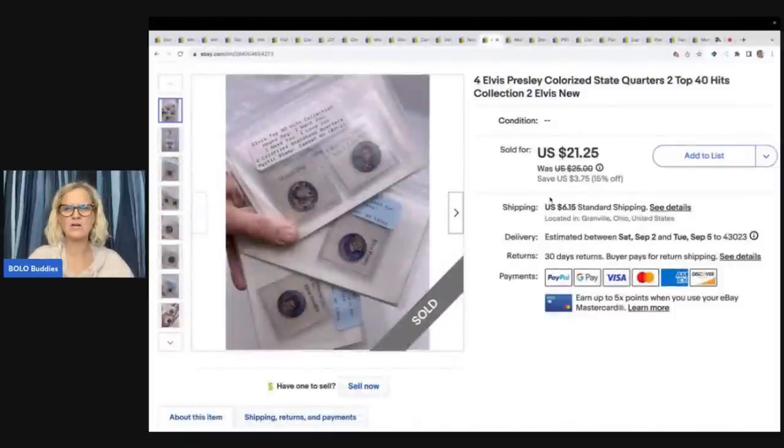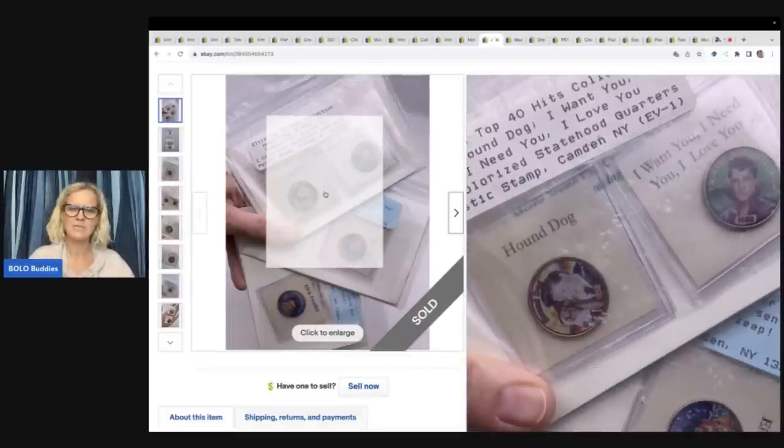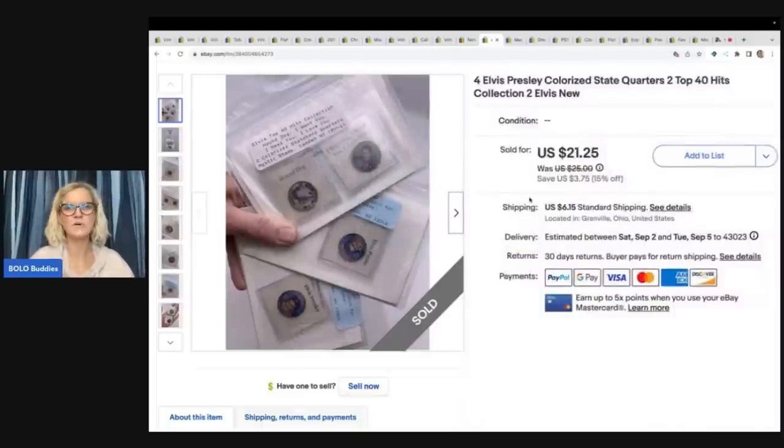These are Elvis memorabilia items. They came out of a dibble box from Donatella Botolino — it was a great box. These took a long time to sell; I may have had them priced too high, but I ended up selling them for $21.25 plus shipping. Donatella Botolino has a YouTube channel where she sells to resellers. She used to be on YouTube all the time but has switched over to Whatnot, where she goes by just 'Donatella.' Definitely check her out over there — she has amazing stuff.